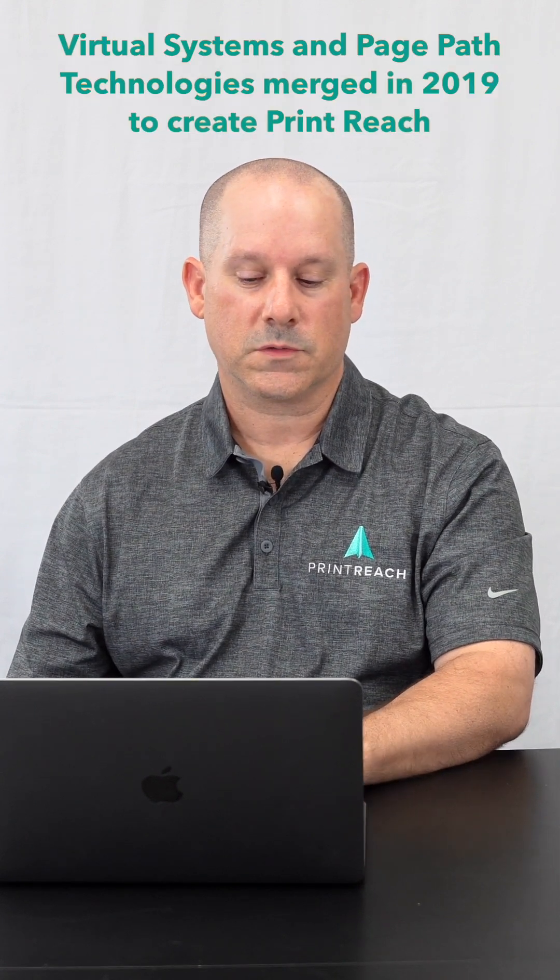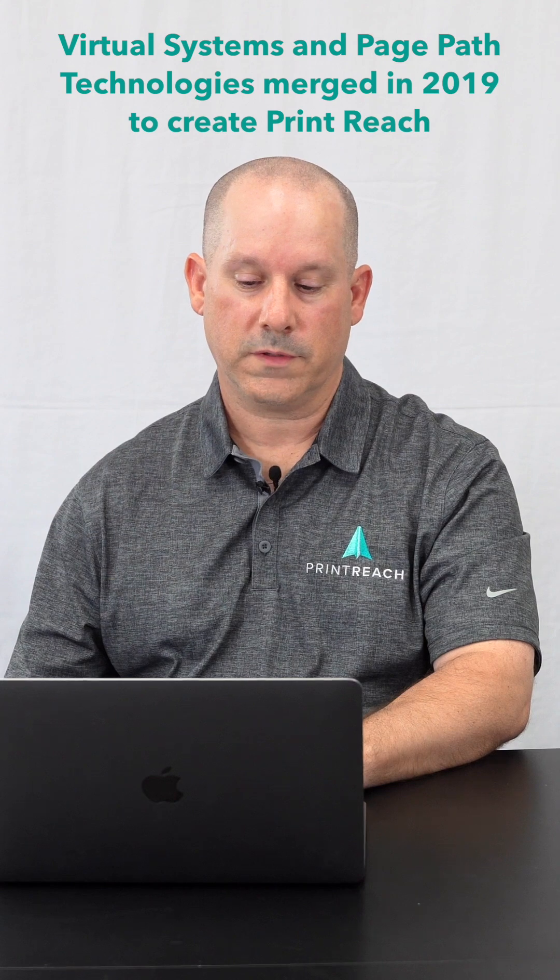In 2018, Printer's Plan was purchased by PagePath Technologies. In 2019, Virtual Systems and PagePath merged to create Print Reach.